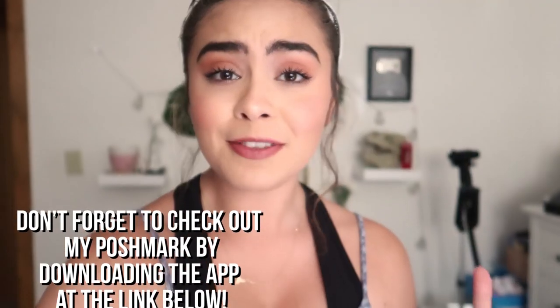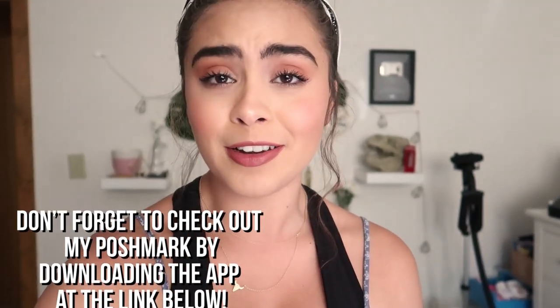Alright guys, that was a super long video. It took a while to clean it all out, but we did it. I hope this video was helpful if you're currently trying to spring clean your wardrobe. If you guys have any video requests let me know. I'm going to go cook dinner — I'm making salmon tonight, one of my best recipes. Thank you guys so much for watching. I love you guys and I will see you in my next video. Bye!